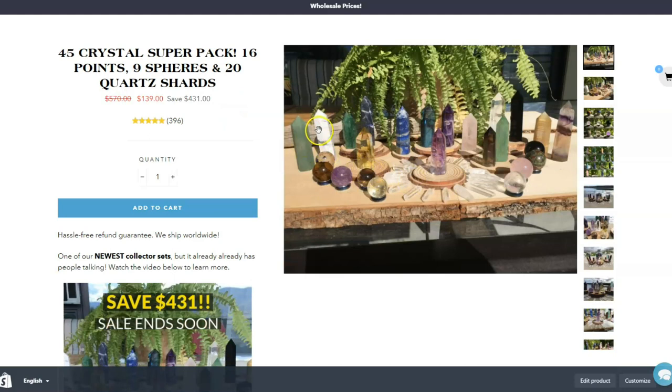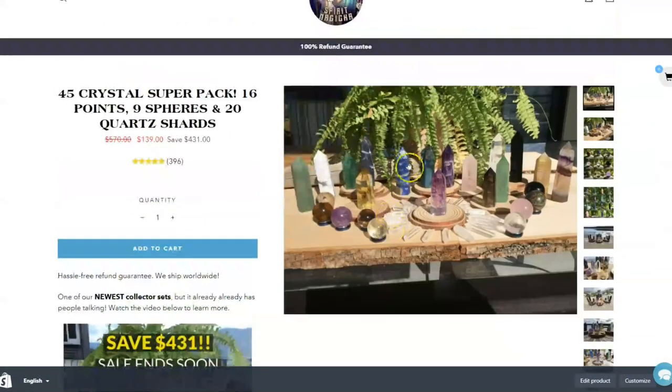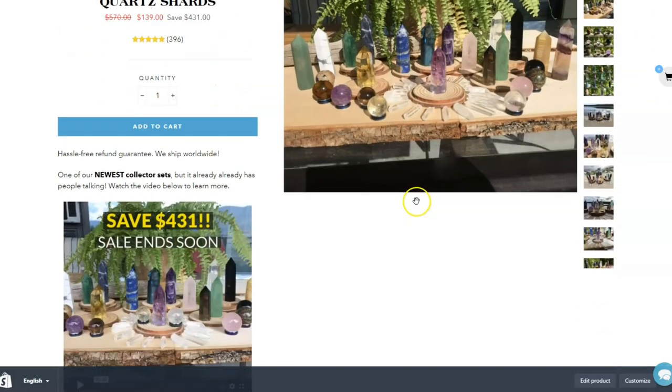You get a total of 16 wands, 9 different spheres, and 20 rough shards. These crystals are actually a pretty decent size.